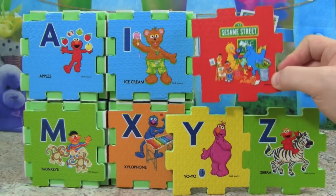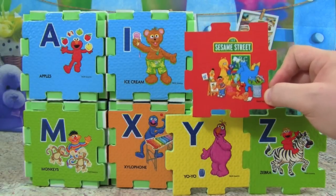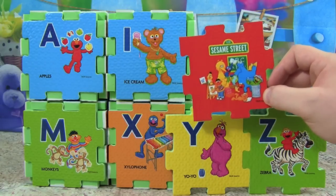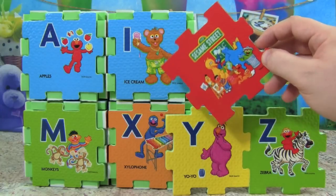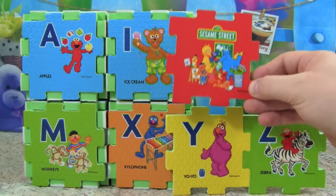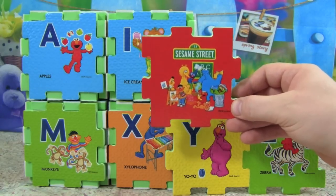I had so much fun learning my ABCs with you today with this Sesame Street Alphabet Foam Floor Puzzle. I hope you guys enjoyed this video and thanks so much for watching. Please make sure to subscribe to Kid Friendly TV by clicking on subscribe down below — we have a new toy video every single day, so subscribe so you don't miss out on all the fun. We'll see you guys soon, bye!